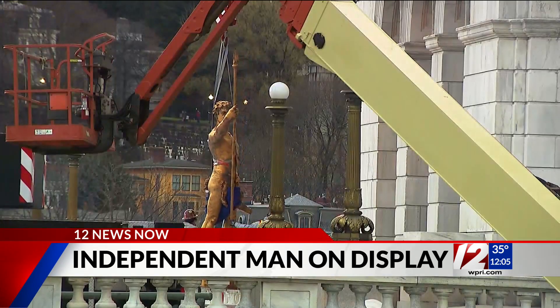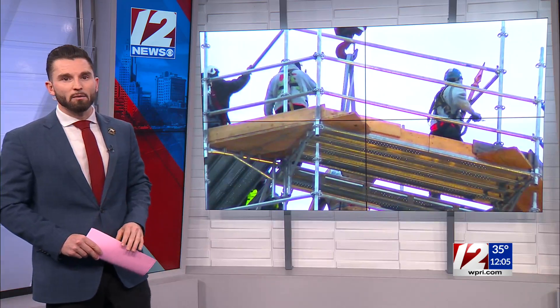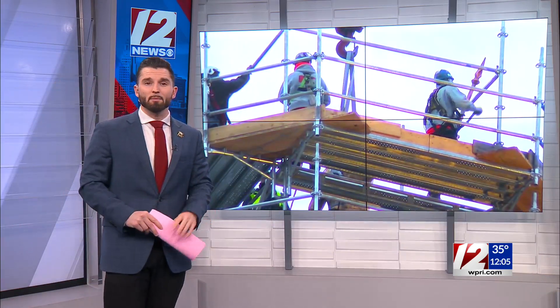But today, the statue was unveiled in its temporary home, where the public is set to be welcomed in and get a rare close-up appearance. 12 News reporter Alex Torres-Perez was at today's unveiling. She joins us now live with what state officials are hoping for with this display. Alex.